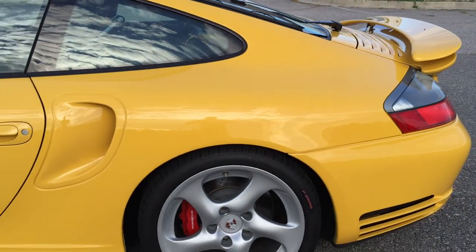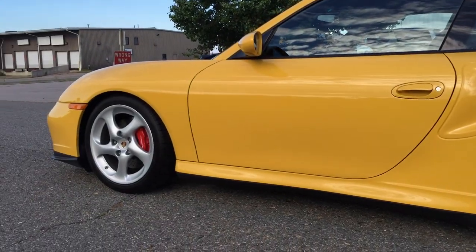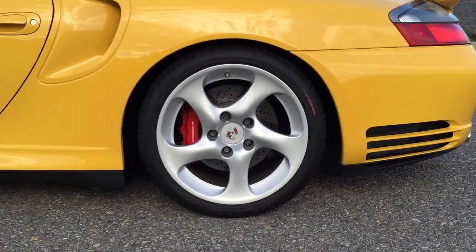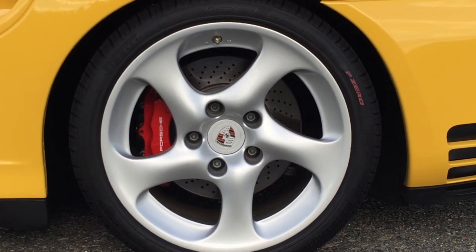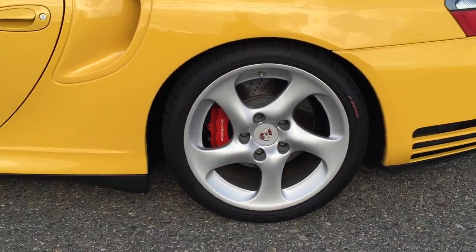Obviously, if you're looking at this vehicle, you know how rare Speed Yellow is. Once again, back wheel — flawless. New P-Zero tires all the way around.